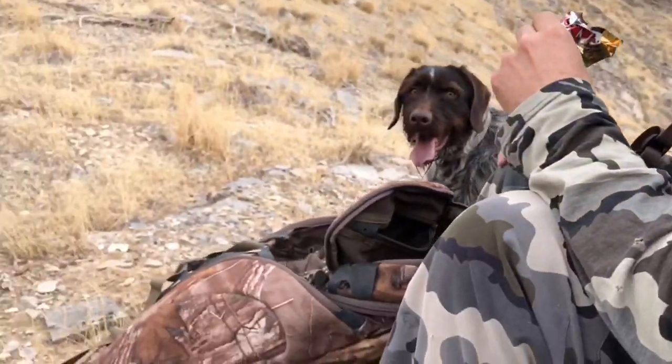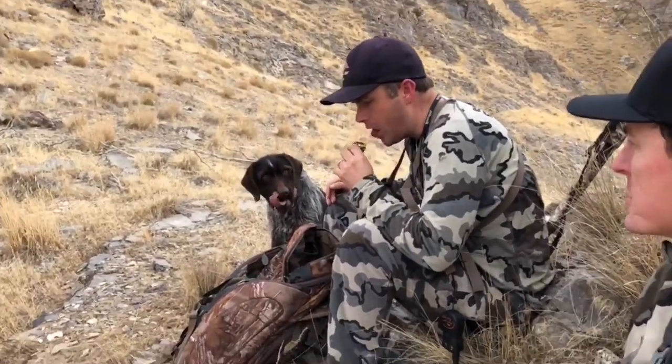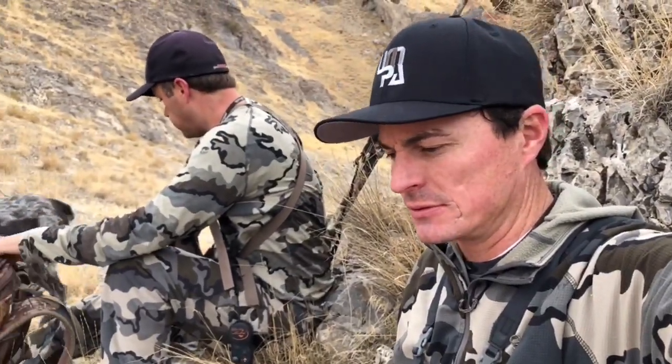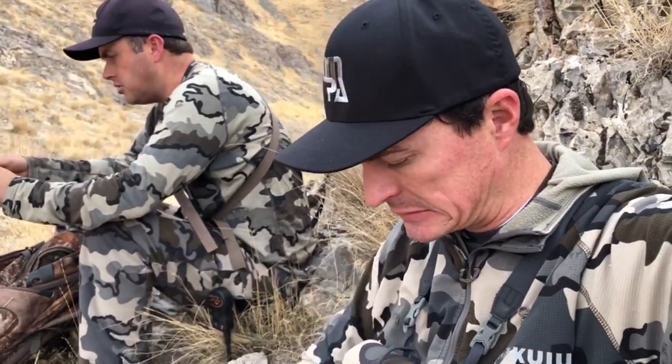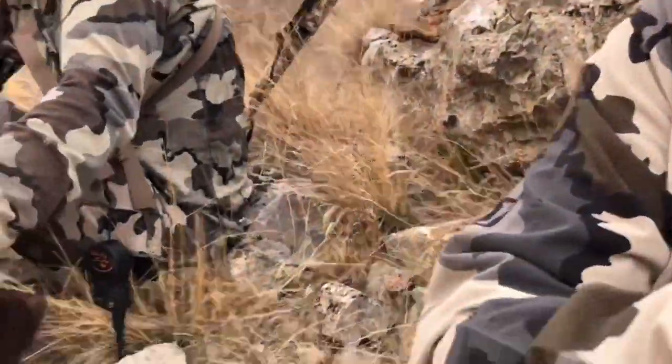We killed a turkey — Trevor killed a turkey on his fall turkey tag this morning at 8:20. It's a Jake, a nice Jake. We'll maybe get some pictures in a minute. That's it — we've killed one chukar. We've seen 16 to 18 birds in two coveys, so we're gonna go try to find some more and see what happens. Wish us some luck — we're gonna need it.